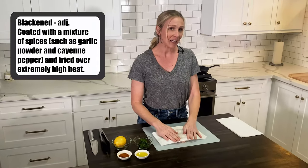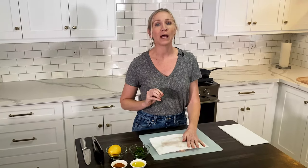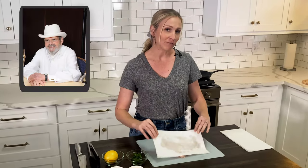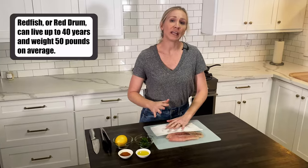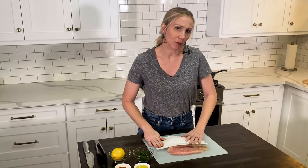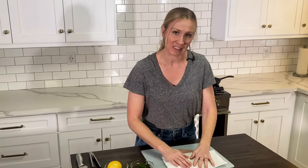This technique of blackening was created by world-renowned chef Paul Prudhomme, and the first dish that he blackened was redfish. This became such a popular dish that the commercial fishing of this species was restricted to keep the species from going extinct. We are getting the fish dry, getting some of the moisture out so that we can season it.